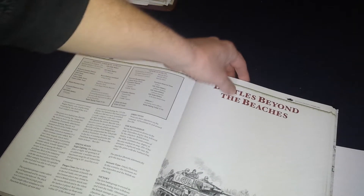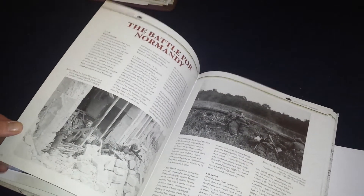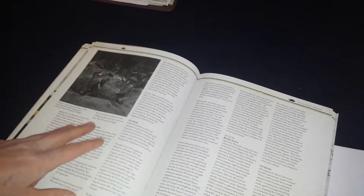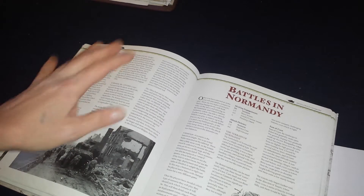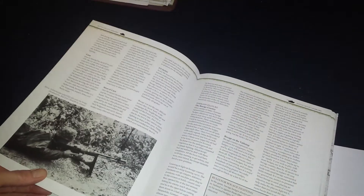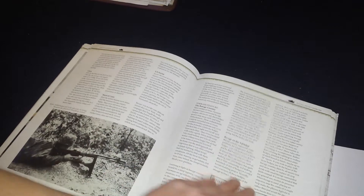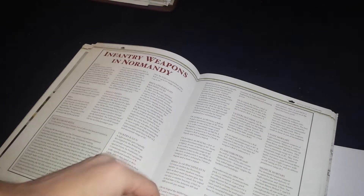Now we get into the good part — 'Beyond the Beaches.' It opens up in similar fashion with photographs and goes right into the history, describing what happened in the U.S. sector, the British sector, and so on during each month of the post-landings. Very good reading — if you don't know anything about Normandy, this is a good primer. Then it goes into special rules, especially terrain — how to represent it, bocage, specific terrain for Caen, and so on, to better simulate it on your table.